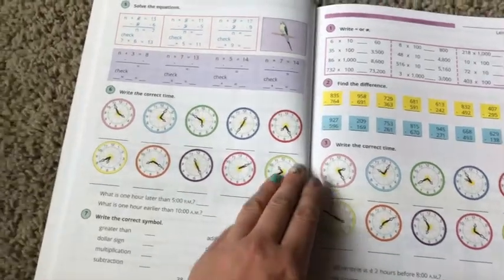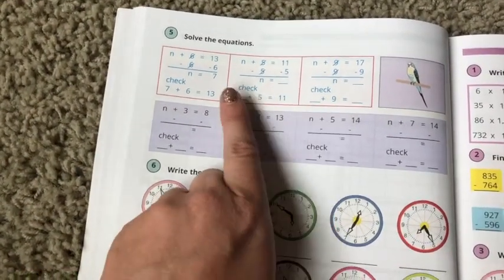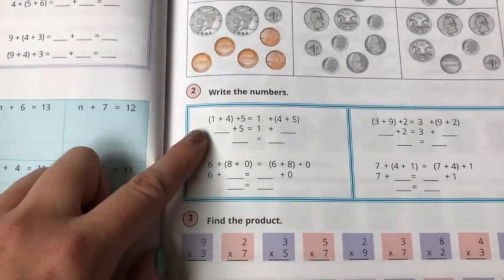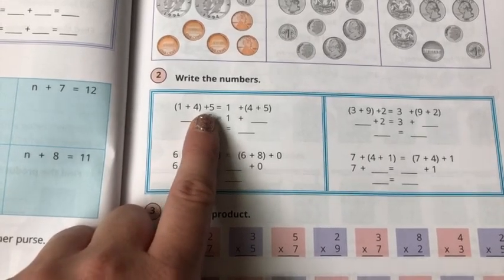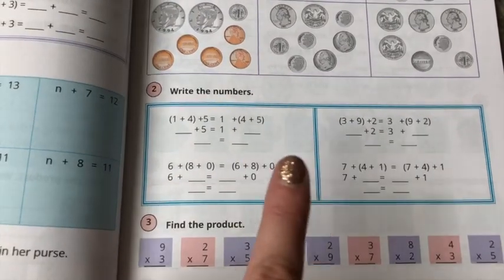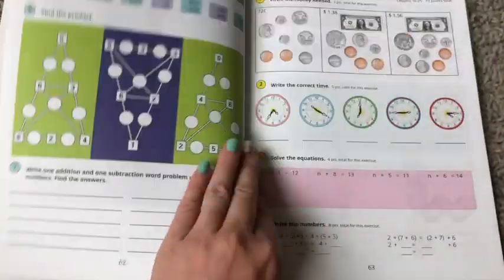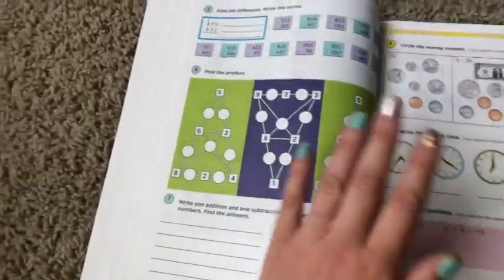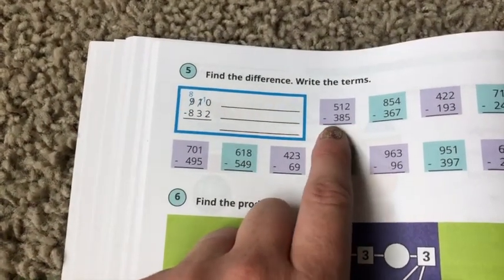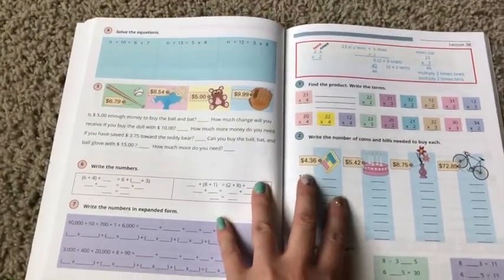Now just as a quick view — we did 'solve for N' a little bit in Level 2, so that's not entirely new, it's more of a review. We've got time problems, and then money — this is actually going to be new. There's something like one plus four plus five equals one, and I'm not sure what concept they're trying to teach there — maybe fractions. Here's more of the solve-for-N problems. Those are pretty easy. And here they're doing 'find the difference' — we were doing these types of problems up to the tens place, so now they're just continuing to the hundreds place with borrowing, which is not necessarily new.